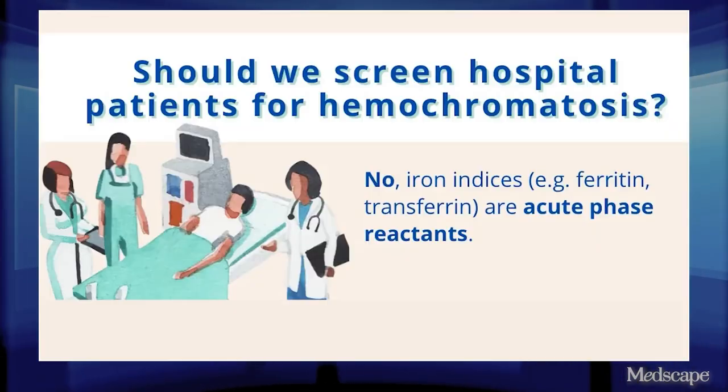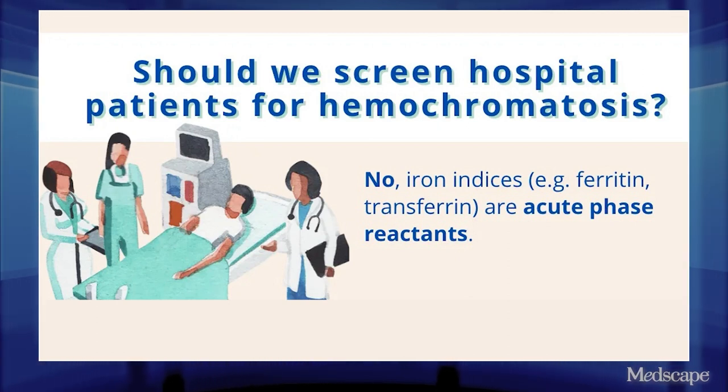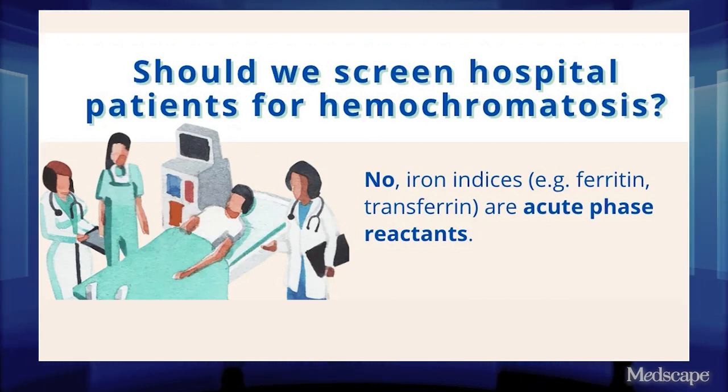On the inpatient side of things, ferritin is checked for God knows what reason half the time — maybe the hemoglobin is slightly lower. As part of the COVID-19 order set, it was not unusual to check ferritin in some institutions. Just don't forget — that's an acute phase reactant. So if someone has a lot of inflammation, the ferritin is going to be high. If someone has a really acute process going on, like infection, like malignancy, like hemophagocytic lymphohistiocytosis — that's not hemochromatosis.